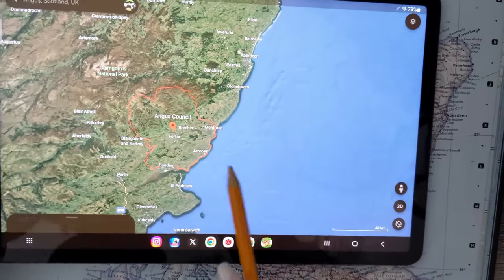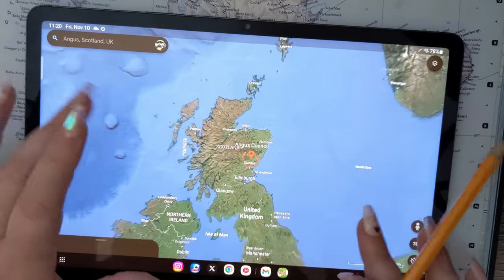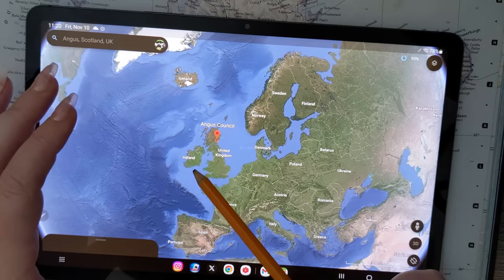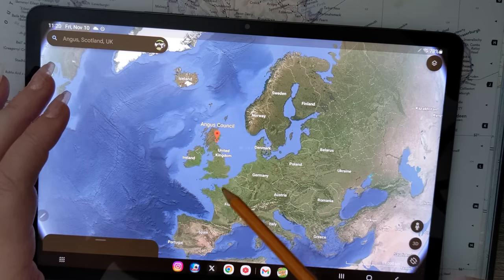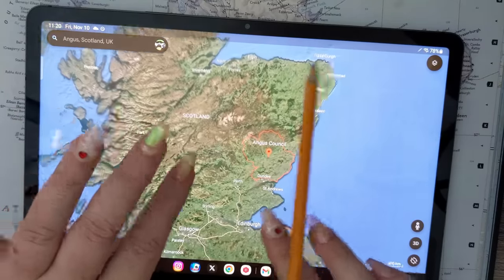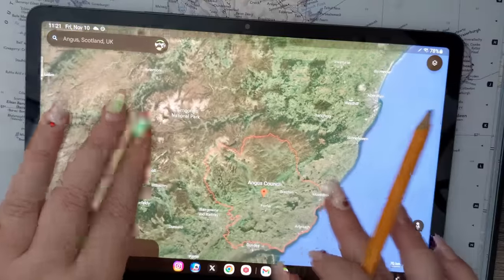So here we have Angus Council. Let me zoom out a bit so you can see exactly where we are in the world. Here you can see Europe, the United Kingdom, Ireland, Iceland, Scandinavia, France and the Low Countries. Way up here in the wilds of Scotland you can see Angus. And what I like about this is you can really see the distinct variations of the landscape from the lower farming regions to the highlands.